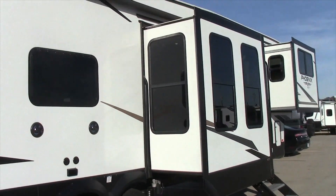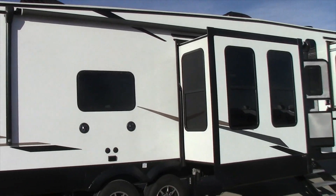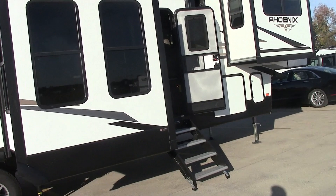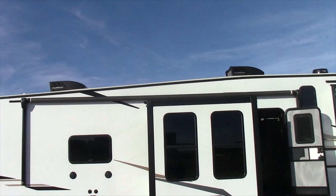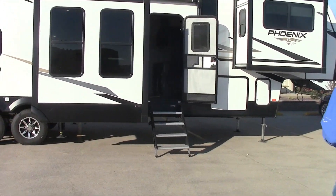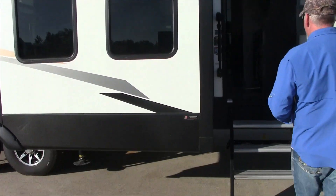Huge awning with outside speakers and outside TV hookup. This particular unit has the dual Furion ACs. It has the solar panels mounted on the roof. It has the Lippard solid steps.